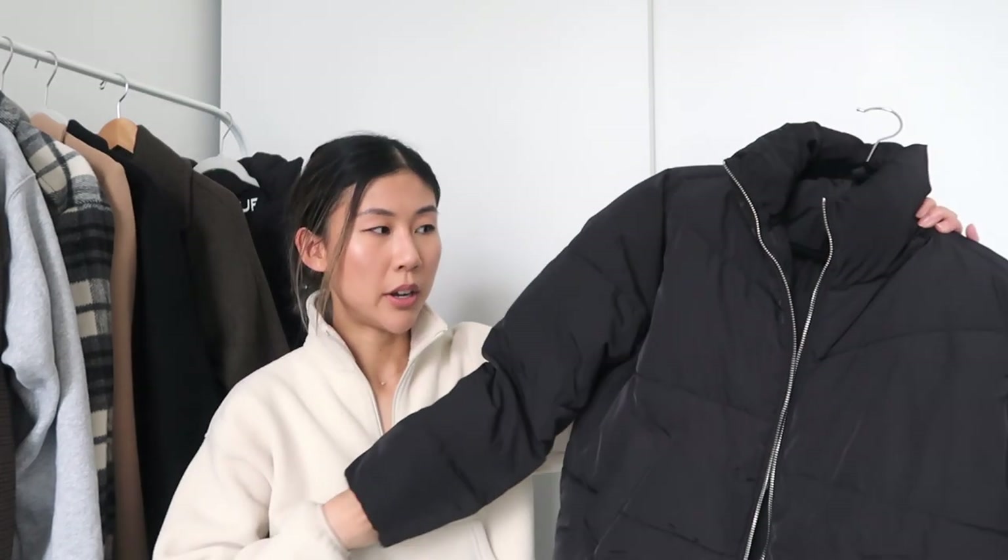The next coat I have to show you is a puffer. This one is a shorter length and it's from H&M. It's completely vegan, super affordable, and has a really flattering fit. It's super warm and kind of oversized, but not too much.